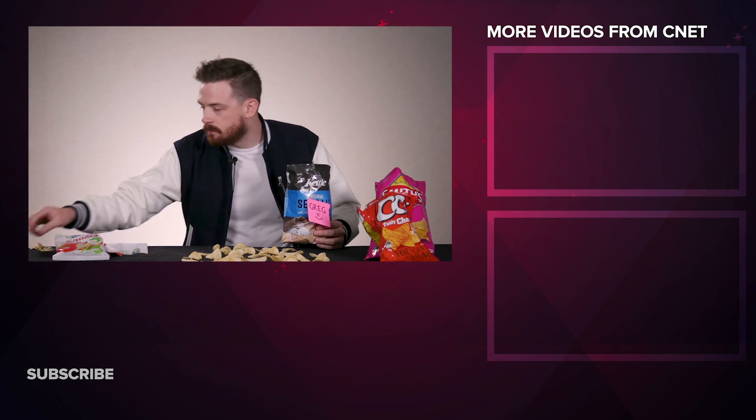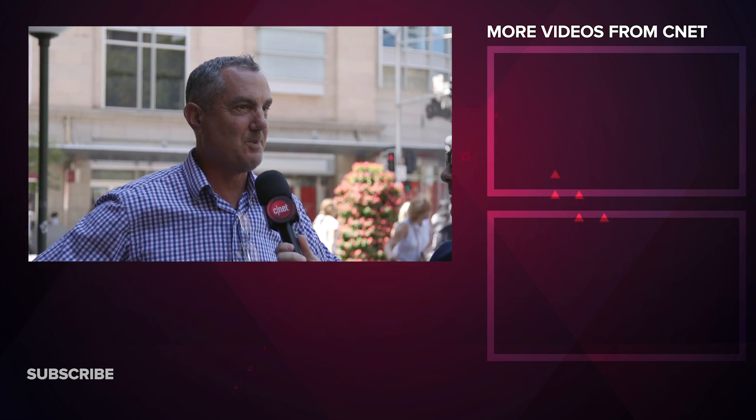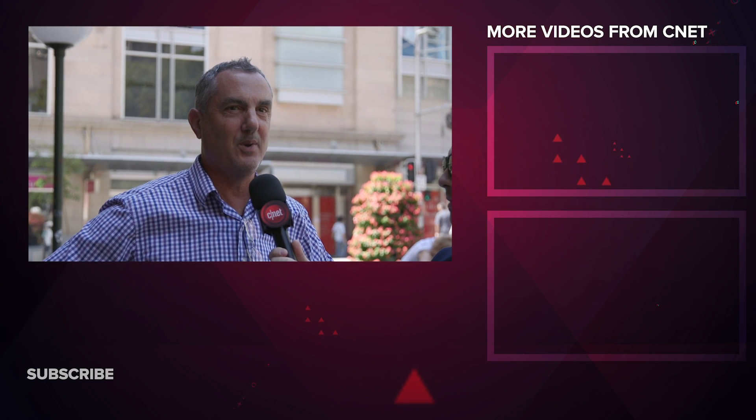I'm Jack Moran, and you're watching me eat crisps on cnad.com. Crisper — it's a component in the fridge, isn't it?